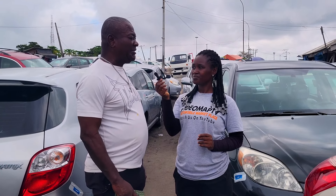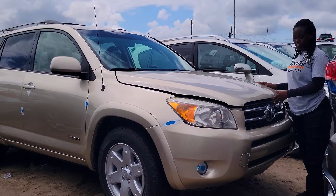Name three cars you would advise people to buy today and why. Toyota products and Nissan products — those are the cars that, whatever you want to change or repair, you will get the parts in the market everywhere.